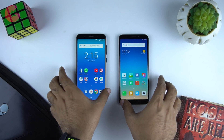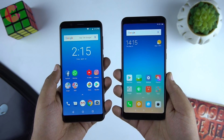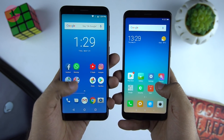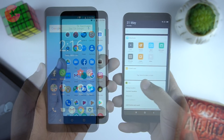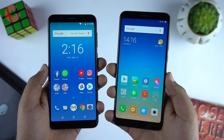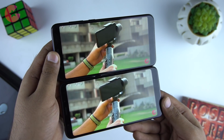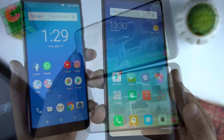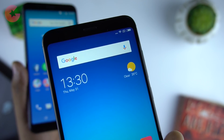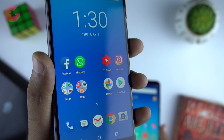Moving to the display, the screen size on both phones is 5.99 inches with an aspect ratio of 18:9. The resolution on both is 1080 by 2160 with a PPI of 403. Display quality and output is very similar — both offer a brighter display with good viewing angles, and you will have a good experience watching videos and playing games on the large 6-inch display. Both phones also have 2.5D curved glass, and the front design is so identical that if you keep them side by side, you won't be able to distinguish between them.